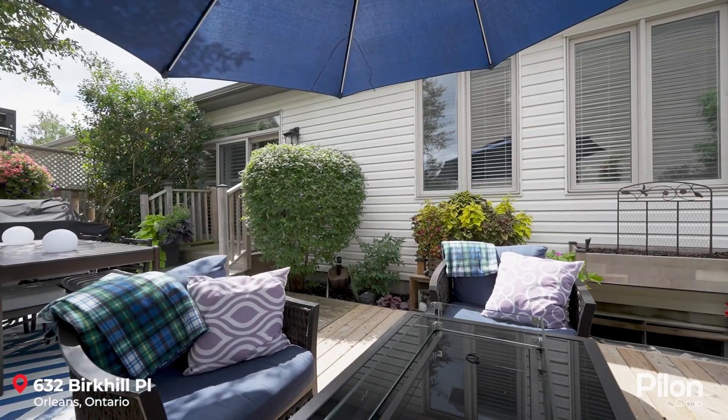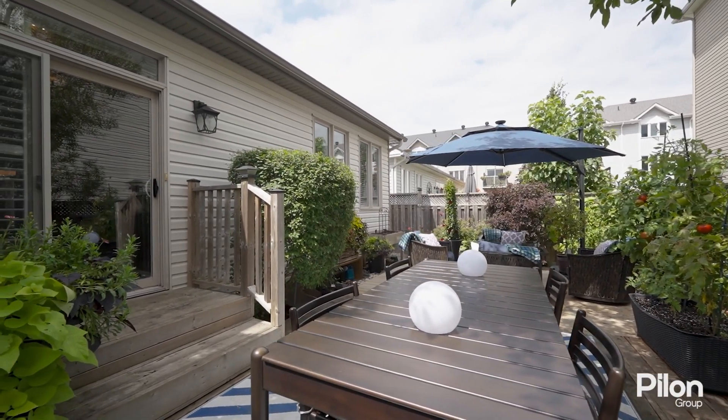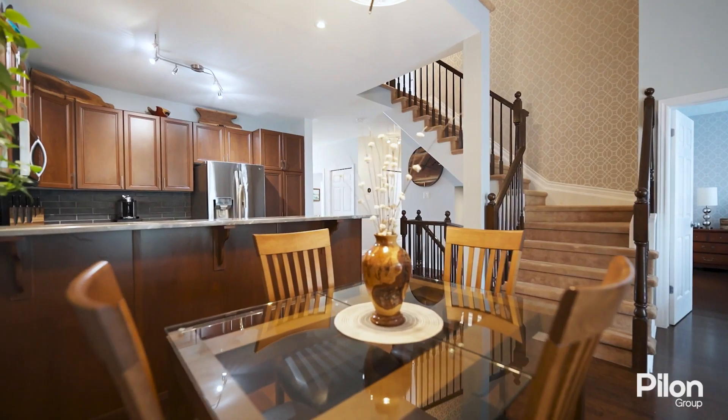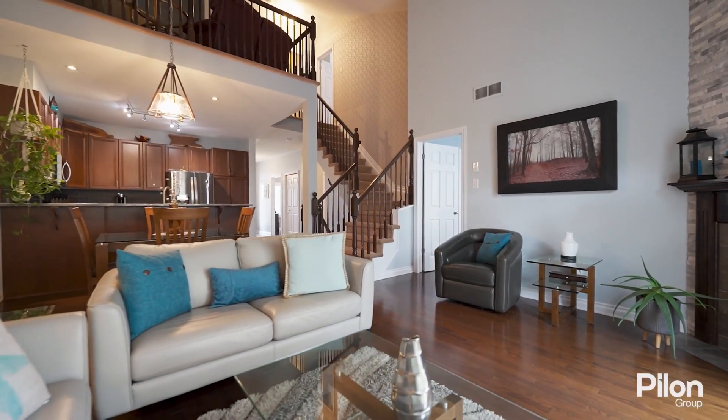With over 1,800 square feet, a beautiful covered veranda and mature landscaping, fully fenced backyard and private deck. Spacious open concept kitchen, dining room and living room with gas fireplace and cathedral ceiling overlooking the second floor loft.